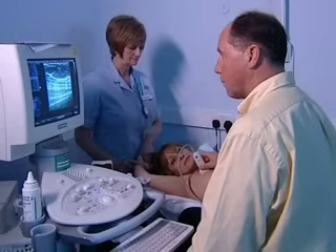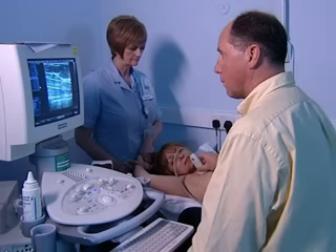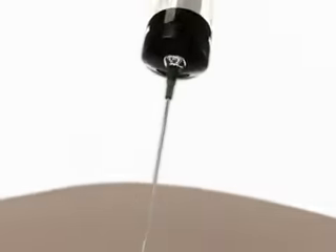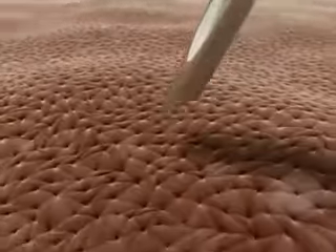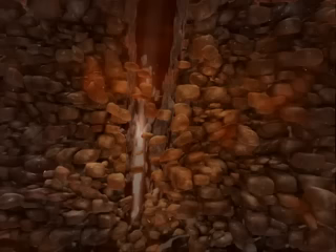If the abnormality cannot be felt by touch, the needle can be guided to it using either mammograms taken from different angles, or using ultrasound. Most small lumps are fluid-filled cysts and are not cancerous, and can be removed by the needle. The fluid may need to be examined to confirm that there are no cancerous cells in it.